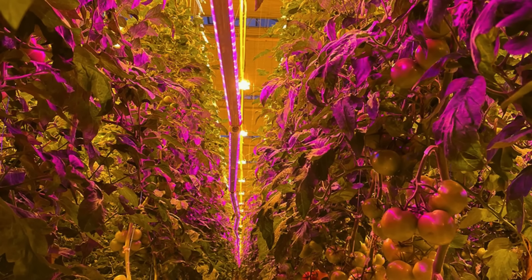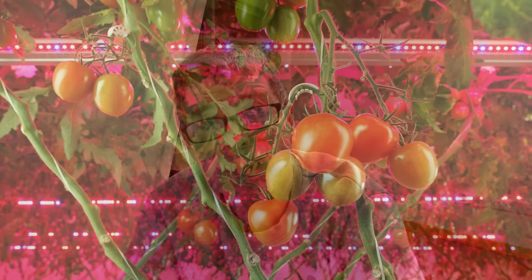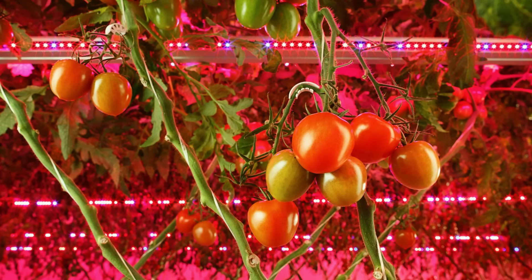Yeah, so it's been around for many, many years. People have been using under- or intra-canopy lighting — for example, growing tomatoes. They grow them on those vertical walls in greenhouses, and they've been dropping LED lights down in amongst the canopies in those for decades now.